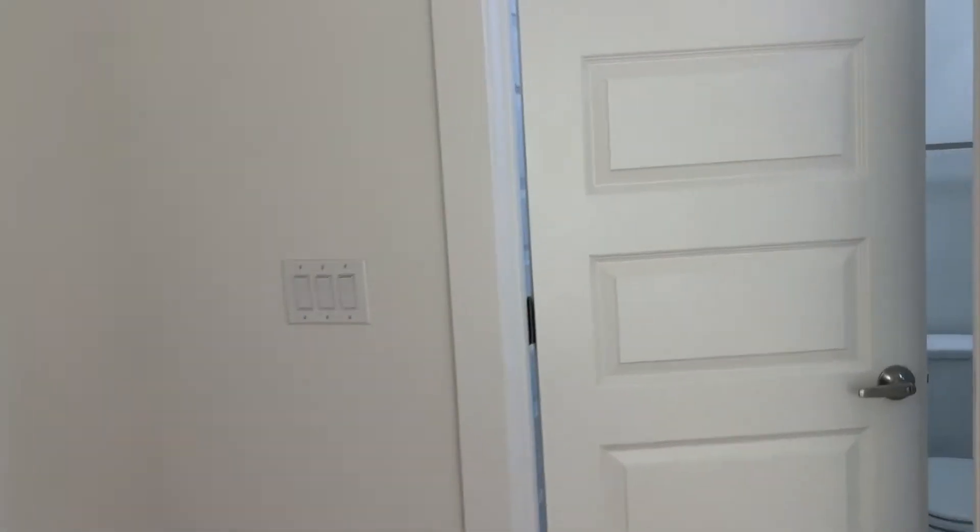Okay, bathroom, bedroom. Bedroom two. And the primary. Nice, I like it.